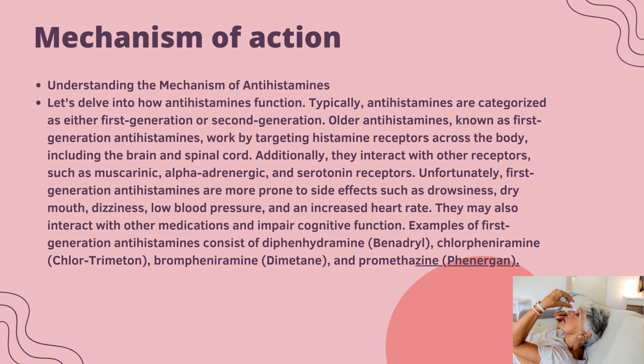Examples of first generation antihistamines include diphenhydramine, phenylbenadryl, chlorpheniramine, brompheniramine, trimeprazine, and promethazine.